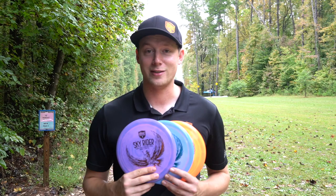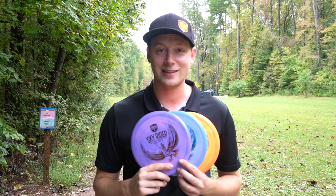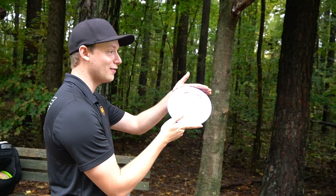Before we get into the video, I have a quick exciting announcement. I'm here with the brand new run of the swirly S-line PD2s, and believe it or not, this is my first distance driver signature disc. We named it the Skyrider. I've actually never tried this run of PD2s, so here it is — first impression, first take with the Skyrider.